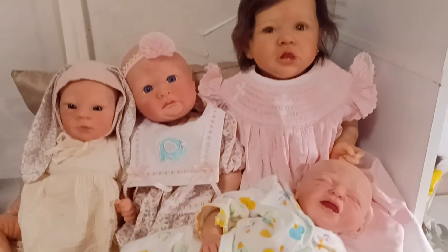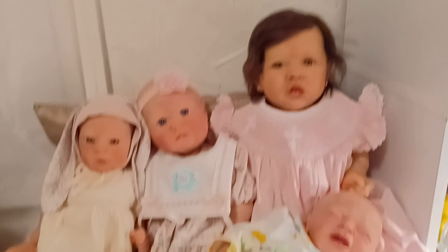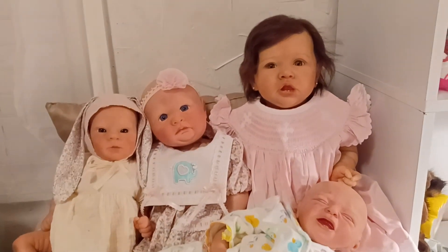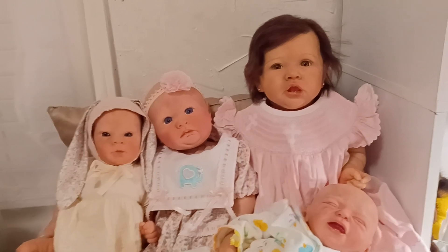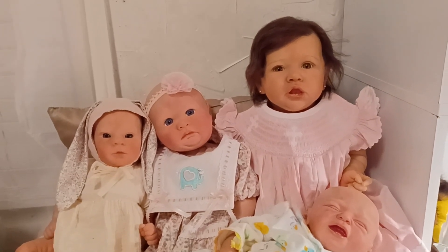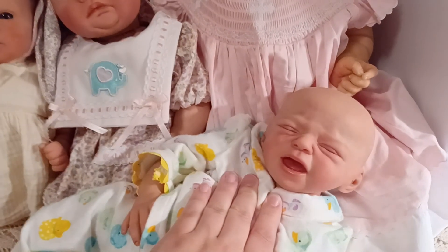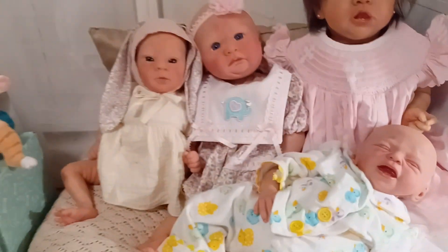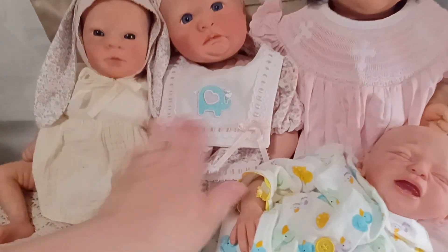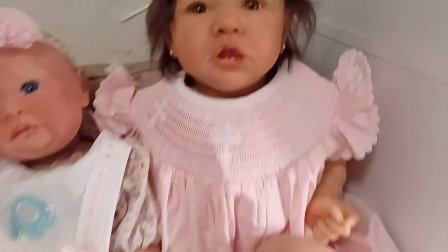Hello everyone, I am back with some dolls for sale — surprise, surprise! I am selling this time around to get a dream silicone. I have some babies for sale, and these three small ones I'm asking $335 shipped for each one.